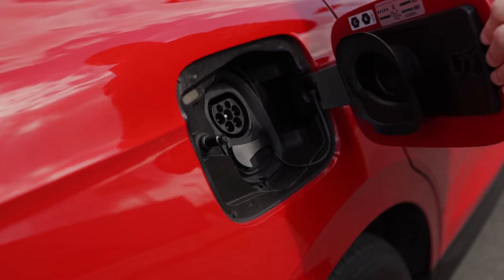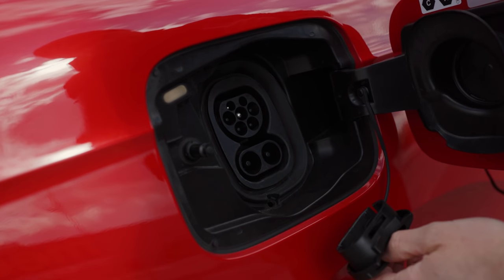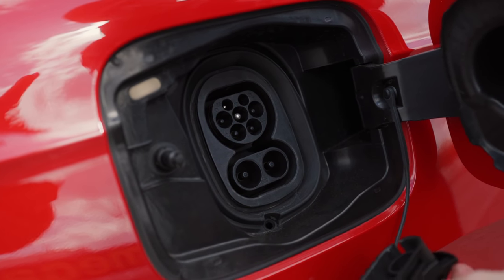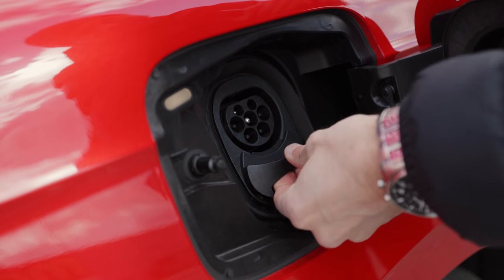These are the net figures for the kilowatt hours. Charging is on the passenger side: 11 kilowatt AC for the biggest battery and 125 kilowatt DC, again for the biggest battery. Not too fast charging, but still, it's a start.